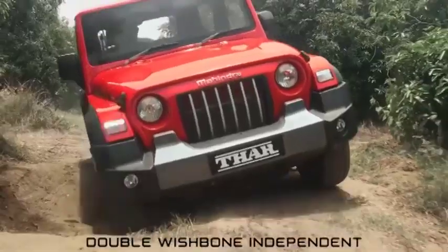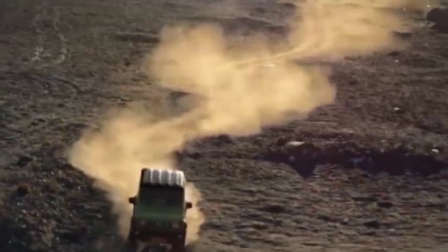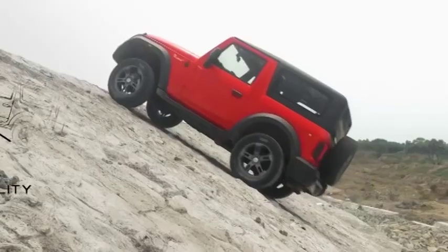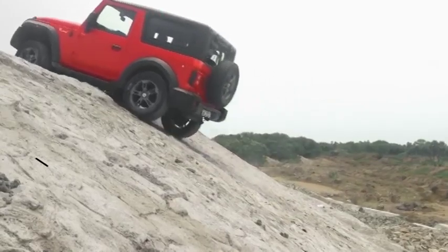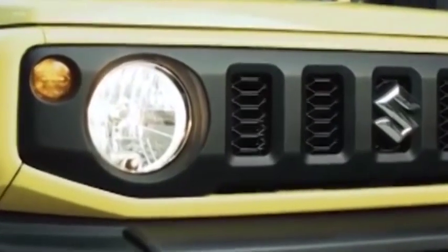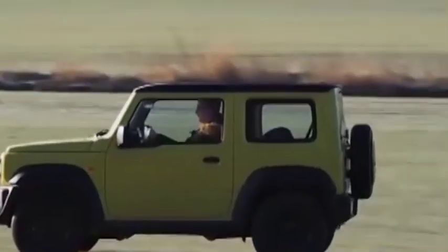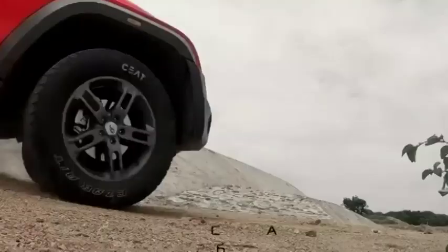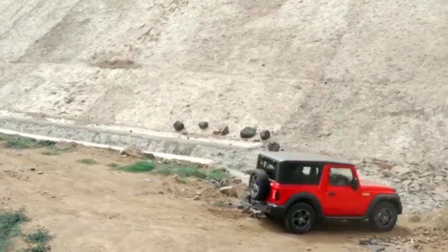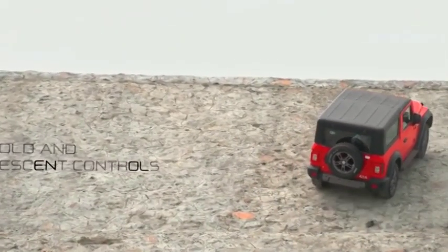Talking about off-roading, the Mahindra Thar gets an approach angle of 42 degrees and a departure angle of 37 degrees. The break-over angle is 27 degrees and it has a water wading capacity of 625mm. The Thar is likely to be just as capable as the Jimny for nearly 99% of buyers. For the remaining 1%, the shorter wheelbase, lighter weight and smaller dimensions of the Jimny may prove advantageous when the trail gets very narrow and rocky. The Maruti Jimny has an approach angle of 36 degrees and a departure angle of 50 degrees. The ramp break-over angle is 24 degrees, which is slightly less than the Thar, while the Jimny's water wading capacity is currently not known.